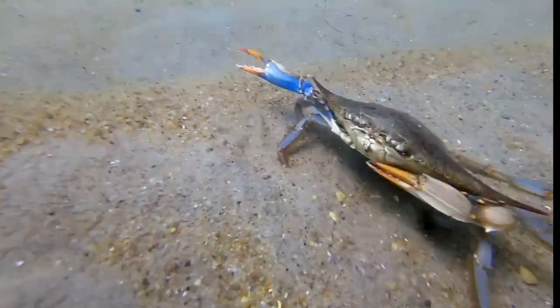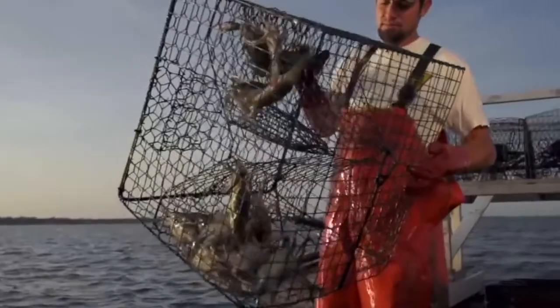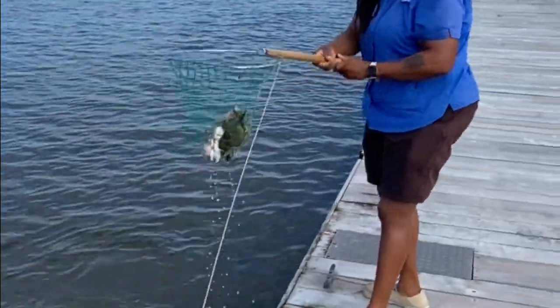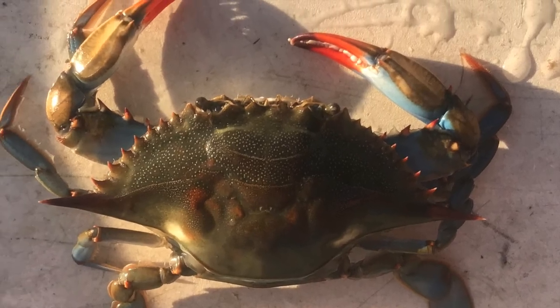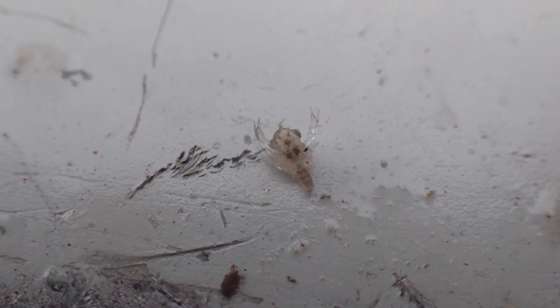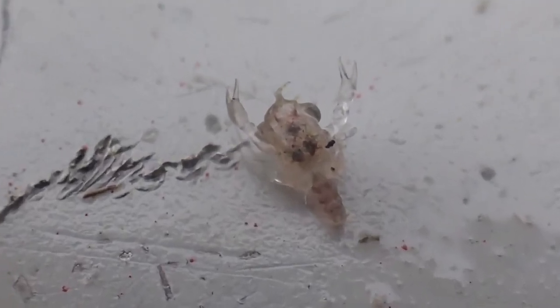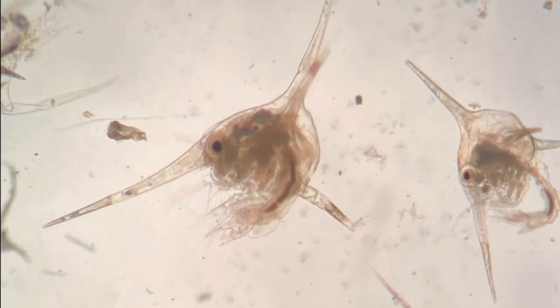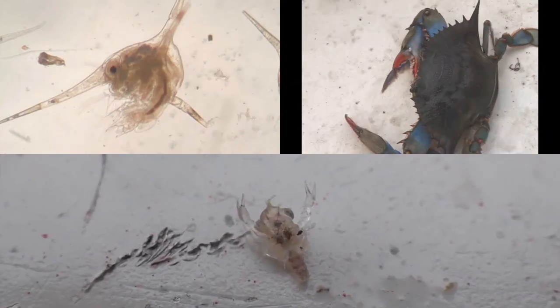This feisty yet tasty crustacean is a key fishery species in the mid-Atlantic and Gulf Coast regions for both commercial and recreational fishermen. While you may be familiar with what an adult blue crab looks like, did you also know that a juvenile blue crab can look like this, or even like this? These are all the exact same species of blue crab.